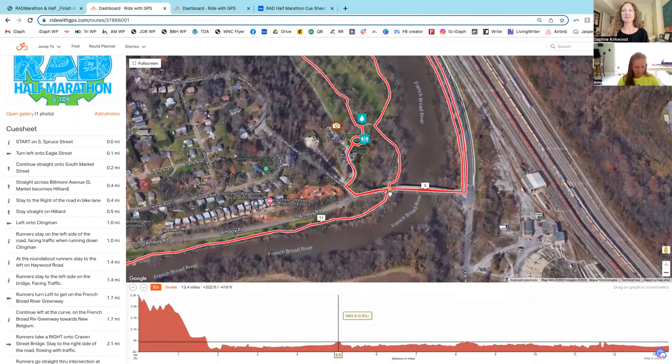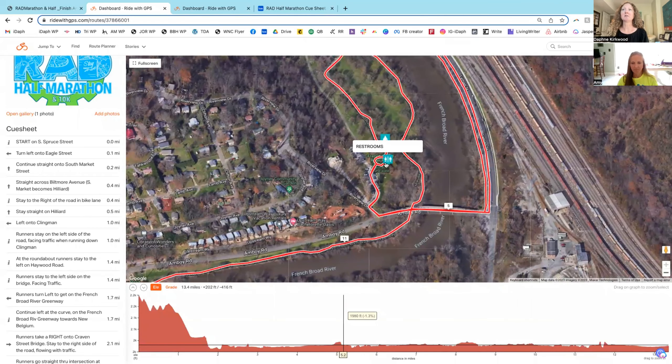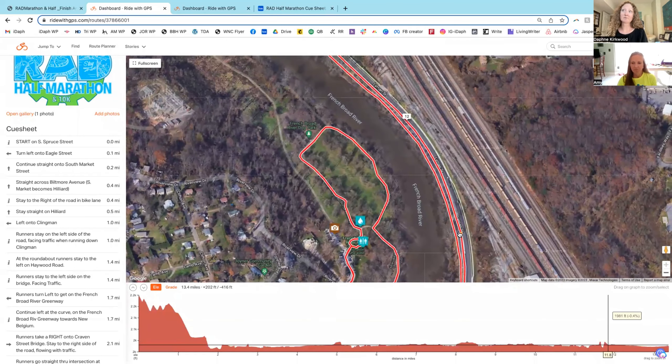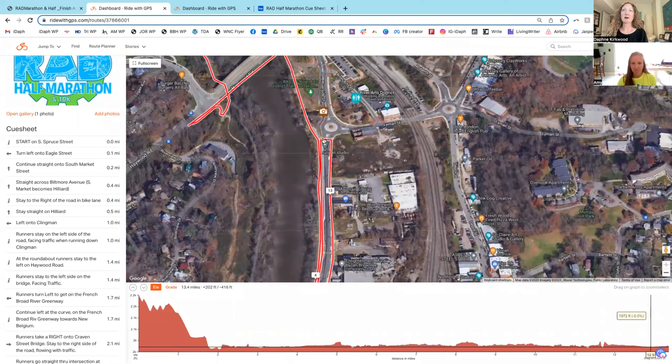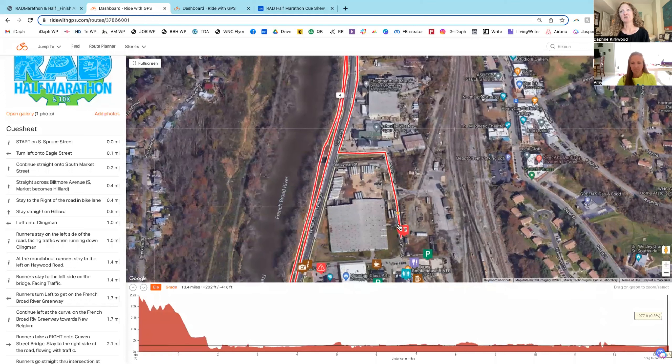You're at mile 11 before you get to the Amboy Road Bridge — just repeating what you did before. Go back by the dog park, water station again, then restrooms and Port-a-Johns. Cross the Amboy Road Bridge and stay on the left side — the same side you came across. The police will have one lane of traffic for the bridge. Pop back onto the Greenway, and once the bike lane starts you're going to be on the right side on the bike lane. Run the bike lane all the way to the roundabout, cross the street, and you'll be on the sidewalk at mile 13. Old Lyman Street is where the finish is located.